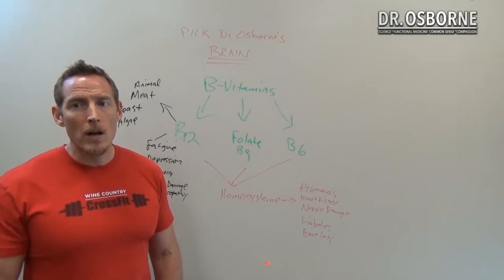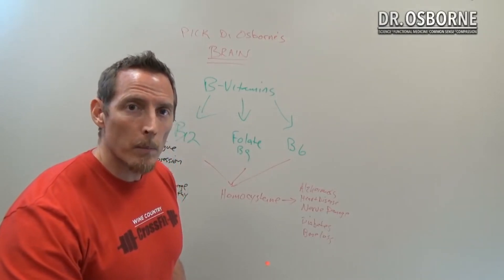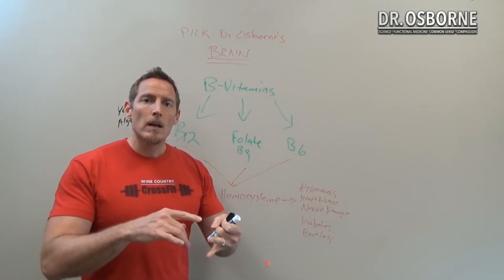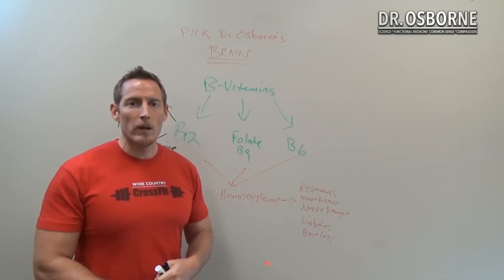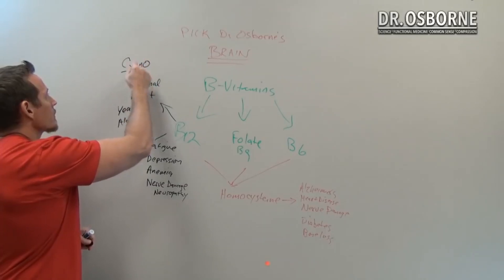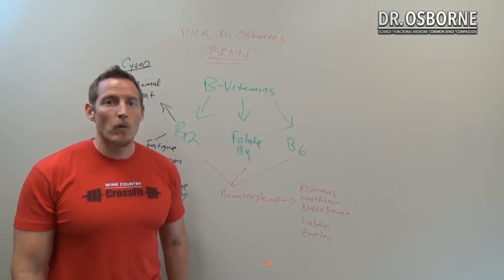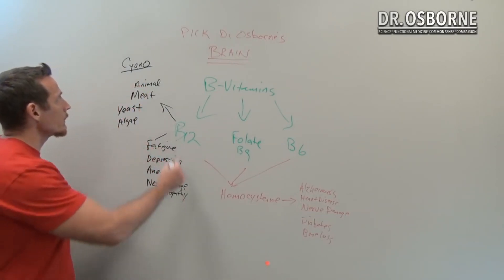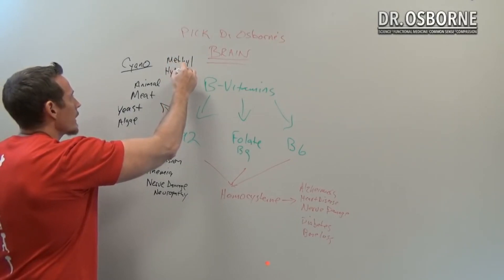If you're going to take supplemental vitamin B12, there are four primary forms: methylcobalamin, hydroxycobalamin, adenosylcobalamin, and cyanocobalamin. If your supplement says cyanocobalamin — C-O-B-A-L-A-M-I-N — that's the cheapest form and harder for the body to utilize. If you're looking for quality vitamin B12, methyl and hydroxy are two of the best forms.